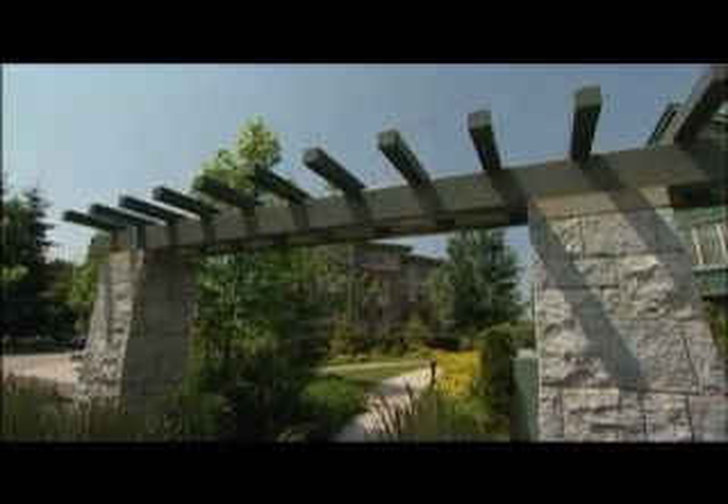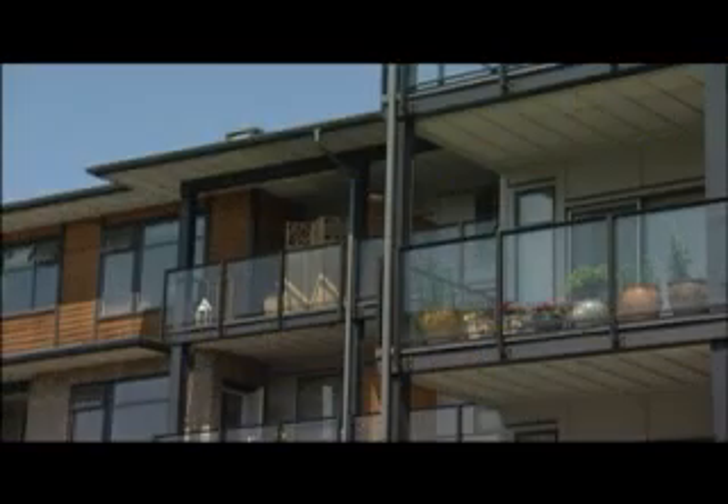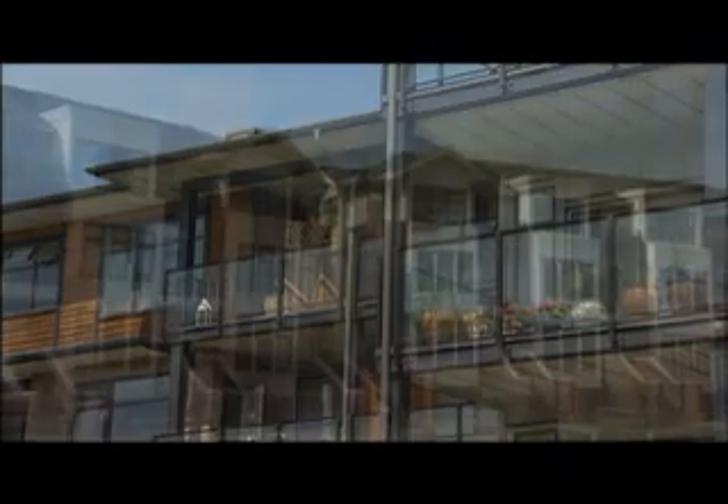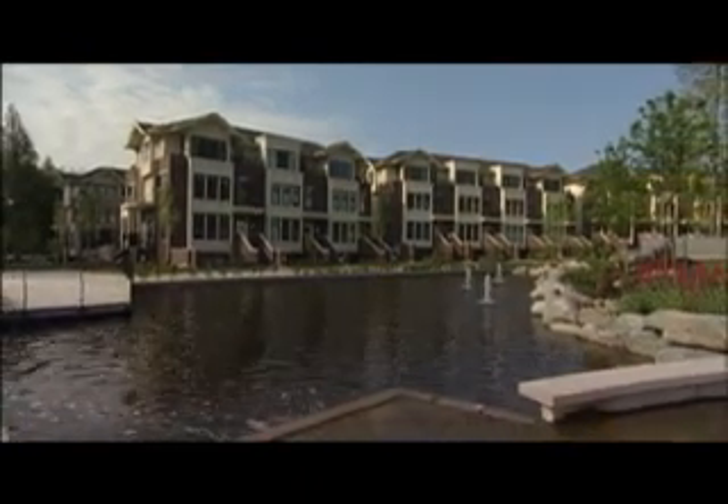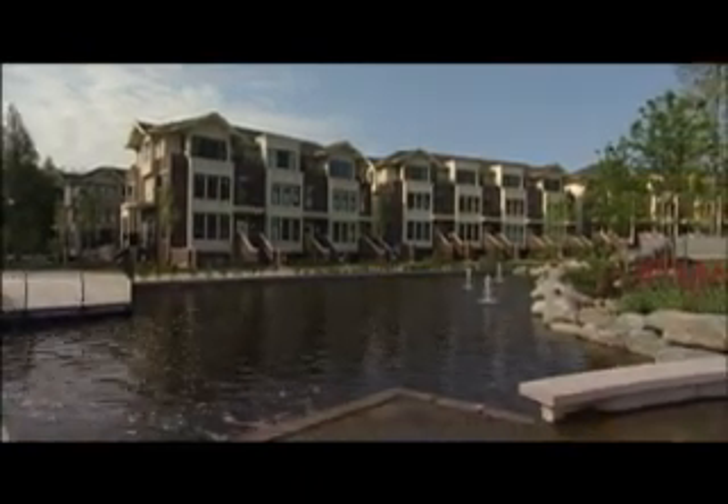Since 1991, UBC has added 2,200 new apartments and townhouses on campus. 20% of all new apartments and townhouses are available for rent, and half of these units are kept at below market rates.